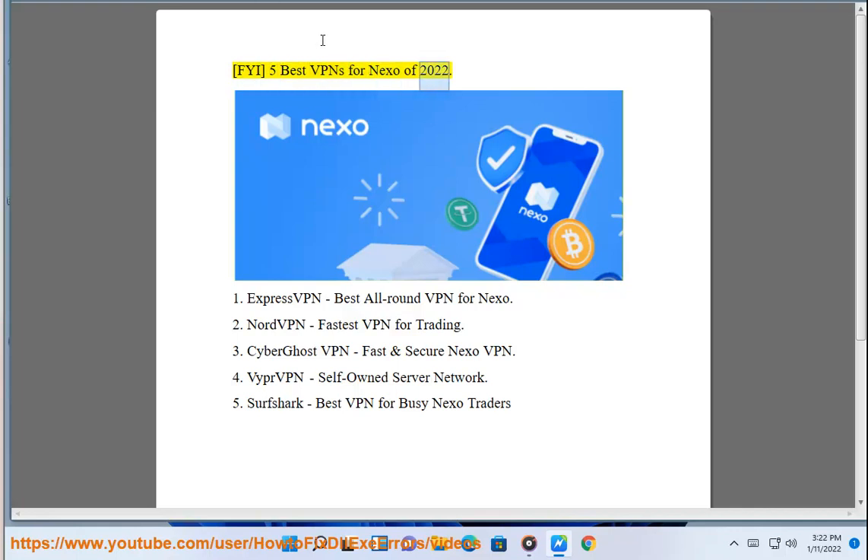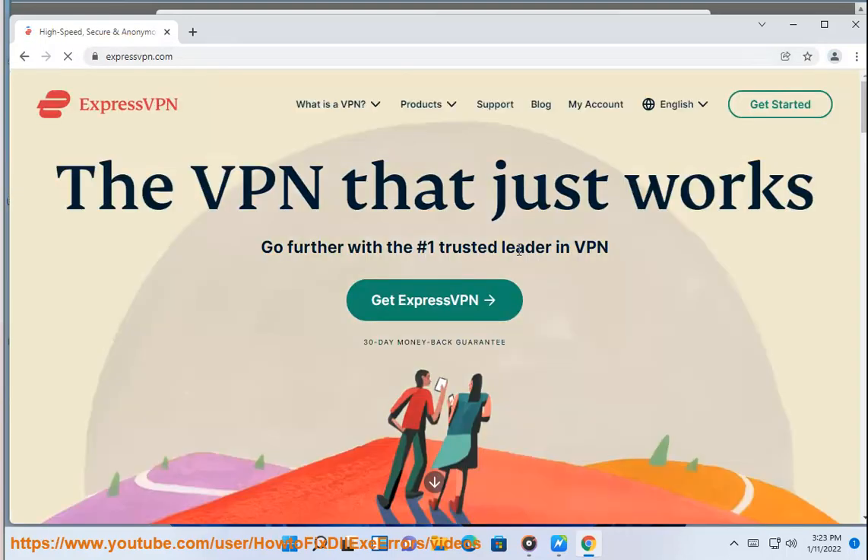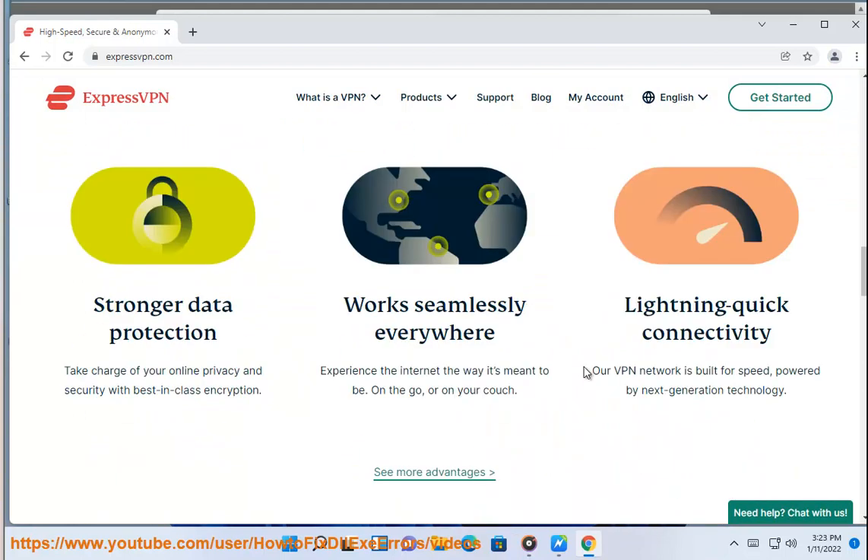FYI, 5 best VPNs for Nexo of 2022: 1. ExpressVPN, best all-round VPN for Nexo. 2. NordVPN, fastest VPN for trading. 3. CyberGhost VPN, fast and secure Nexo VPN. 4. VYPR VPN, cell phone server network. 5. Surfshark, best VPN for busy Nexo traders.